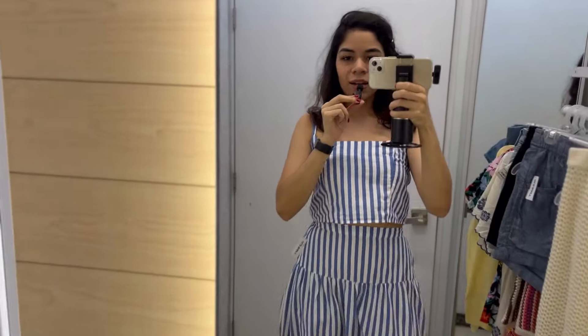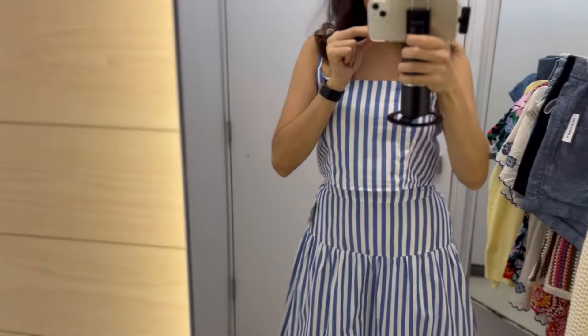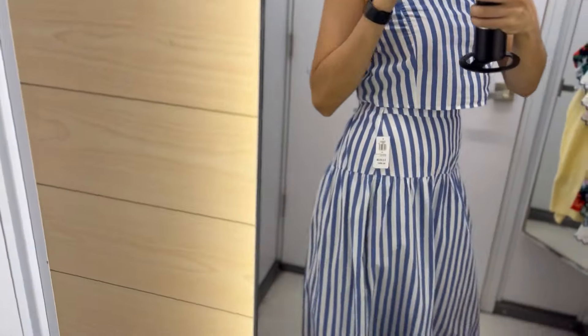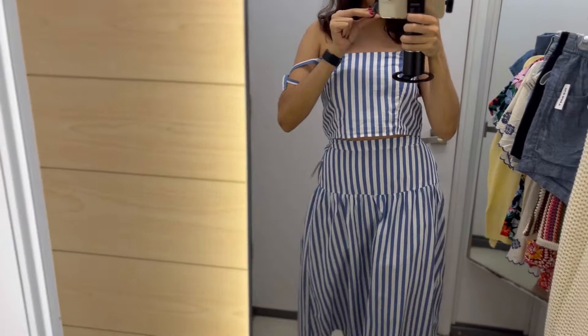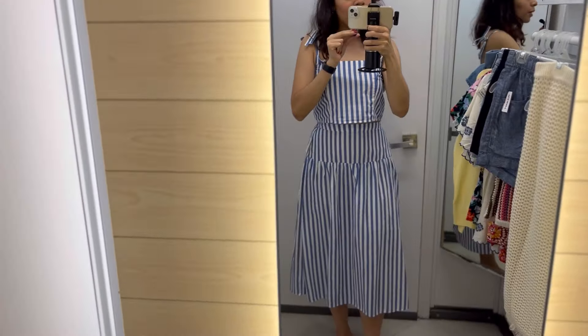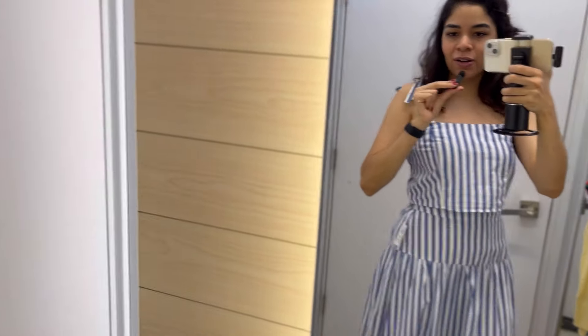Now I have this other two-piece set with a skirt and top — I am obsessed with this little two-piece set, are you joking? This is so cute! The skirt is a size extra small. I would say it does run true to size because it's a little bit too tight, but if this were my actual size this would be literally perfect. I love it with those same sandals — another perfect summer fit.